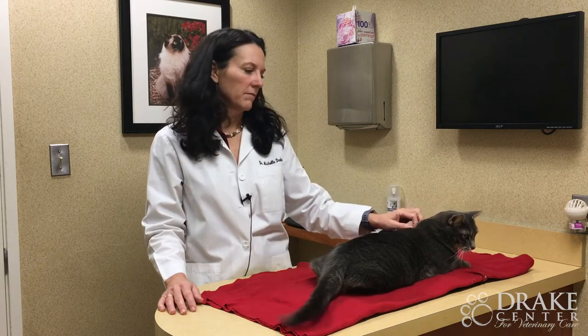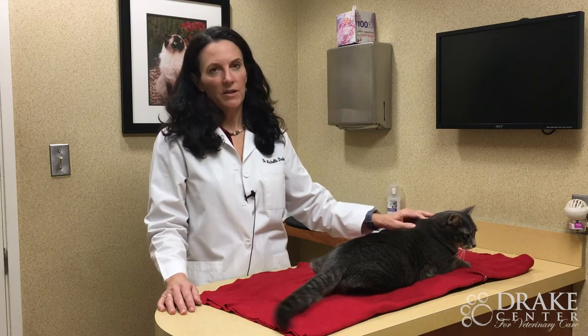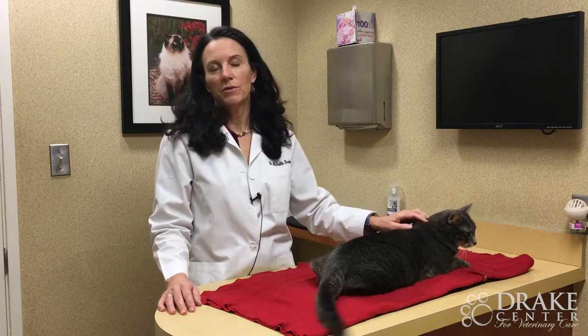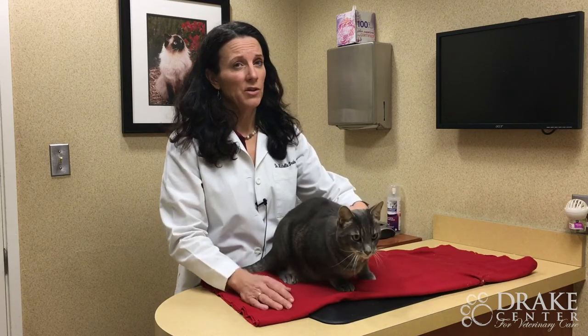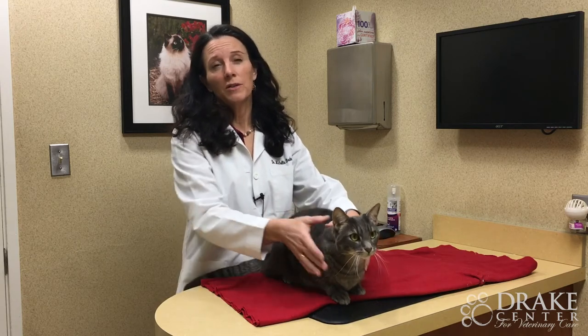How will cancer impact my cat's health and quality of life? Cancer, just like in humans, comes in many many forms — there's mast cell cancer, there's lymphoma, there's skin cancer, squamous cell carcinoma. It really depends on the type of cancer and the location as to how it will impact your cat's life. Some are very aggressive and happen really fast, and others are slower growing, so it really does vary tremendously with the type of cancer.